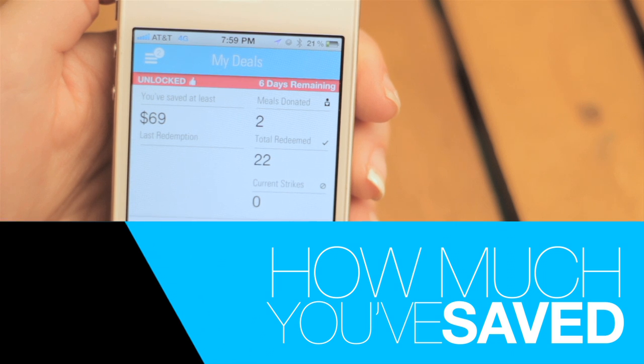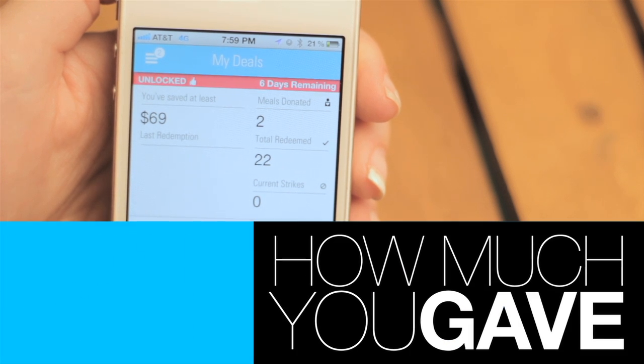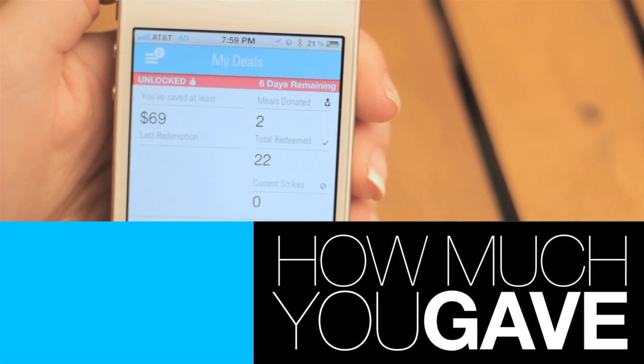The more you redeem, the more you'll save, on top of the number of people you'll help feed. You'll notice a few categories on the app that help you keep track of how much you've saved and gave by using the PERC app.